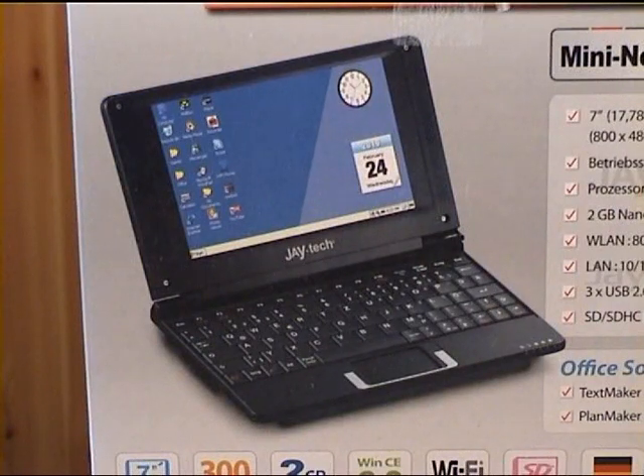Now here is something interesting. This is a mini netbook that I got at a local supermarket for 88 euro. Believe it or not, a laptop for 88 euro.